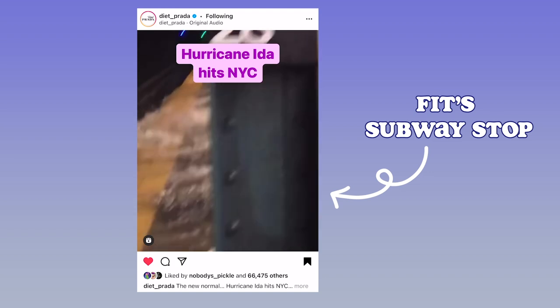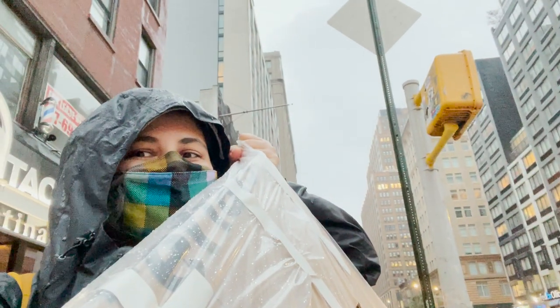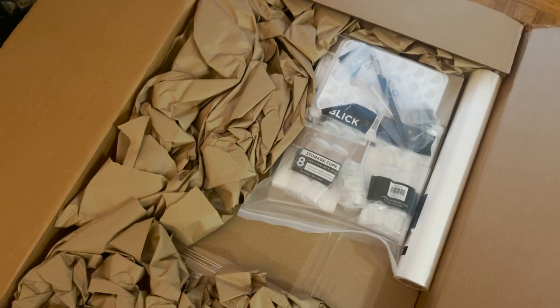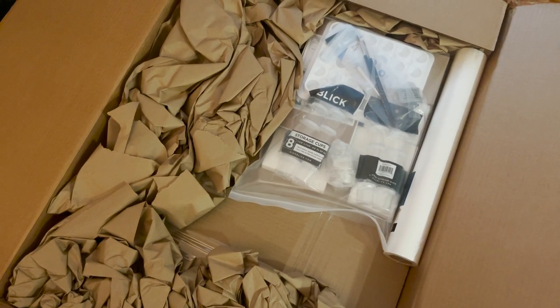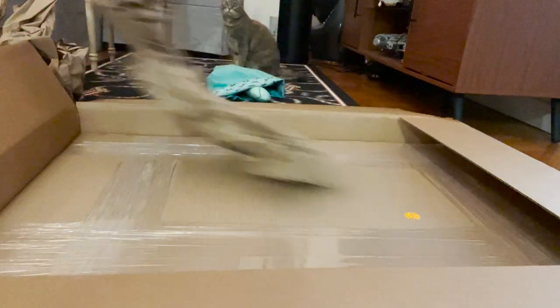Carrying this box home ended up being a horrible experience because the winds were so strong that the box basically dragged me through the city like a kite. And I was absolutely soaked when I got home, but thankfully I made it back safely. After showering, I really needed to know what exactly it was that I struggled to carry through the city during a massive natural disaster. The giant box contained a roll of tracing paper, a whole bunch of supplies for gouache painting, and... oh my god, this is literally just four sheets of paper. I hate that!